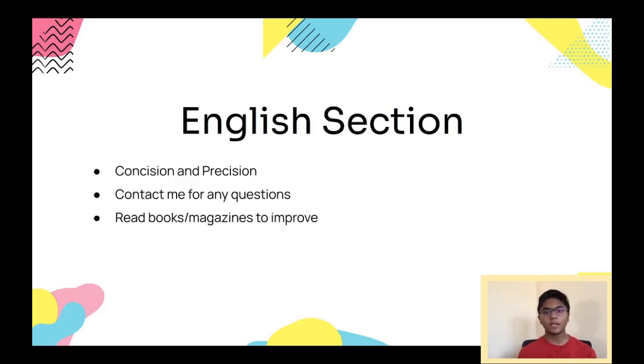If you have any particular questions, send a question number and the link to the test in the comments below. Alternatively, you can send a picture of the question to my Instagram, TikTok, or Gmail, all of which will be linked in the description. To improve, take practice tests, but also read books and magazines, as this helps you learn vocab and exposes you to different sentence structures so you understand how certain sentences should be constructed and how certain words should be used in context.